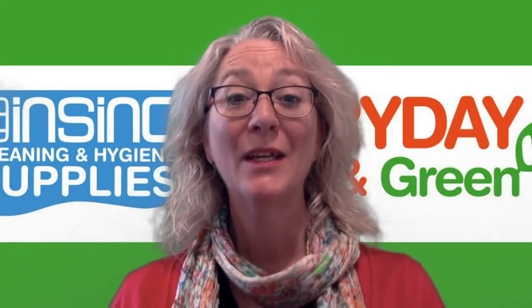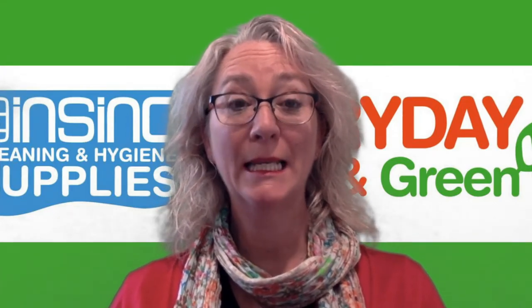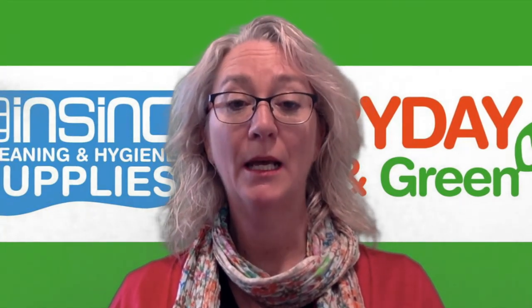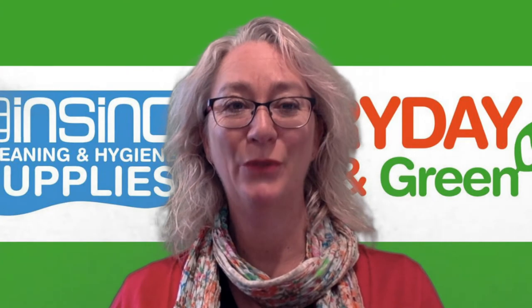Hi, Stephanie from InSync Products. Welcome to this week's InSync Insights. Auckland is still at Alert Level 3, desperately hoping to get to Alert Level 2.